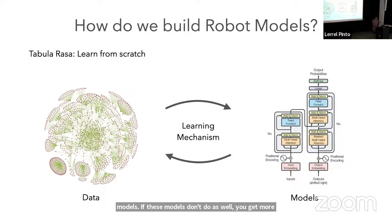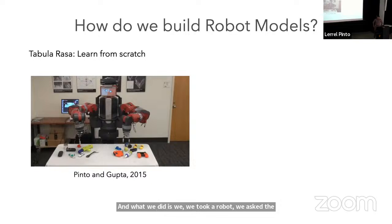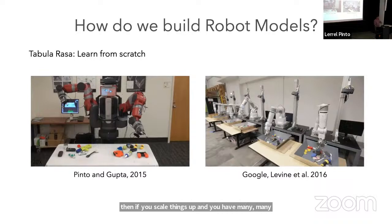This is exactly what we did when I started my PhD about nine or ten years ago. We took a robot and asked it to interact with objects on a table. From these interactions, learning how to grasp objects. We saw that if you learn over like half a month, you can learn reasonable models to grasp new objects you haven't seen before. And if you scale things up with many more robots, you get increased performance.